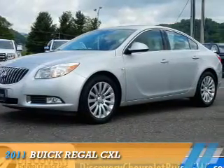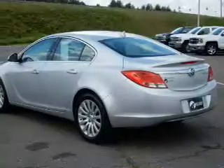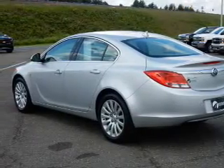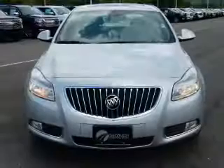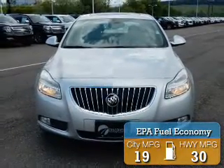Presenting the 2011 Buick Regal. It's powered by front-wheel drive, a 2.4-liter four-cylinder engine, and a six-speed automatic transmission. Great fuel efficiency — saves you money by requiring fewer trips to the gas station.